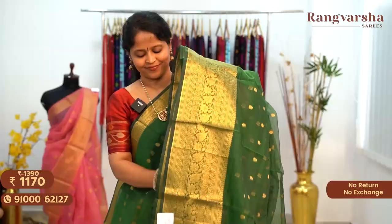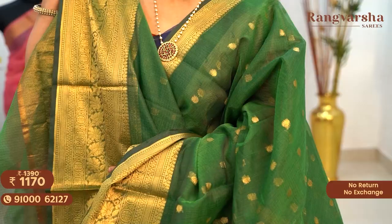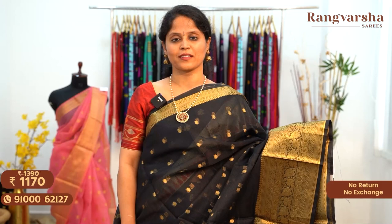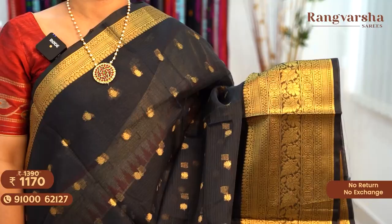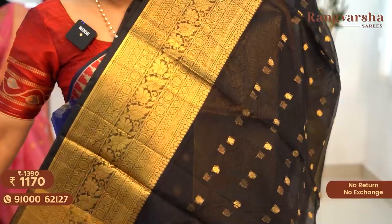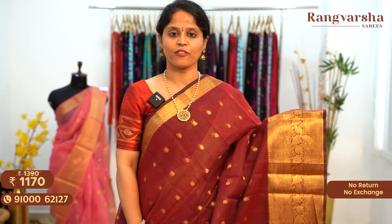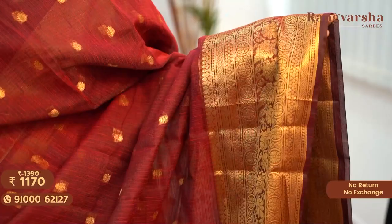A green color Kota Saree with a complete floral zari weave body matched with weave borders on either side, with a running pallu, priced at 1170 free shipping. The next shade is a black color Kota Saree with complete gold zari weave motifs running through the body and a running blouse, priced at 1170 free shipping. A maroon color Kota Saree with a complete floral zari weave body matched with weave borders on either side, priced at 1170 free shipping.